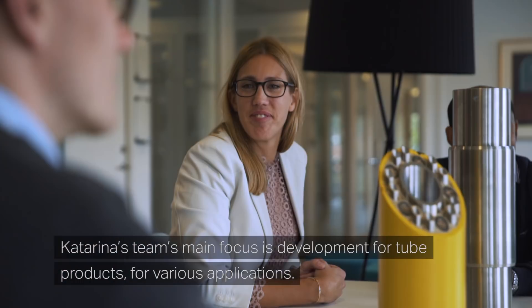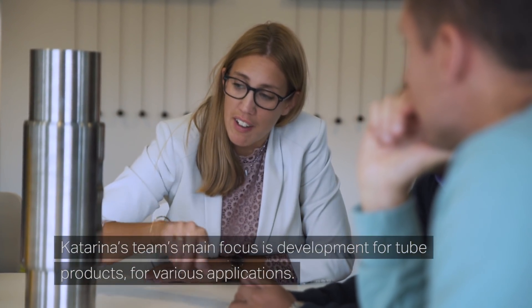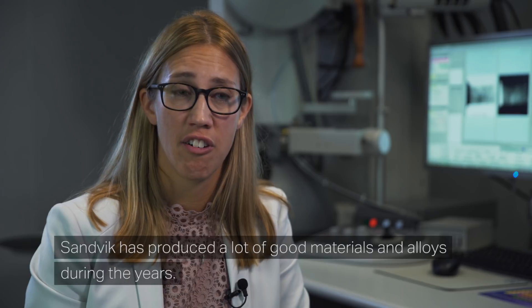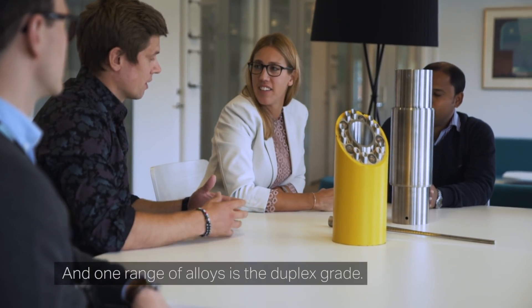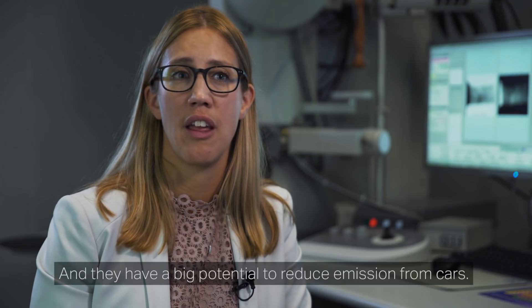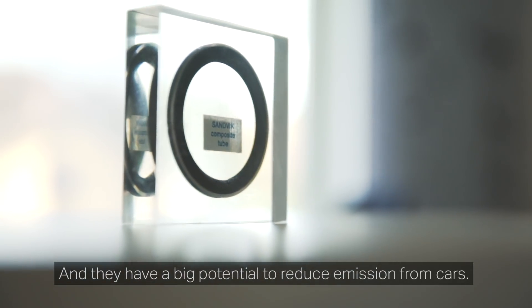Katarina's team's main focus is development of new products for various applications. Sandvik has produced a lot of good materials and alloys over the years, and one range of alloys is the duplex grade. You can find them in umbilicals, you can find them in fertilizer, and they have a big potential to reduce emissions from cars.